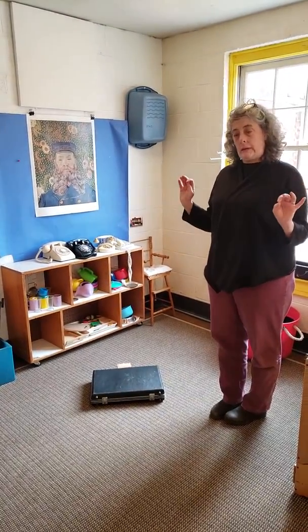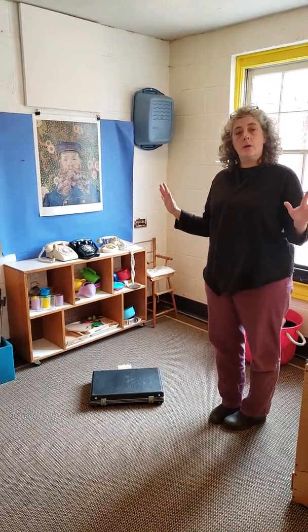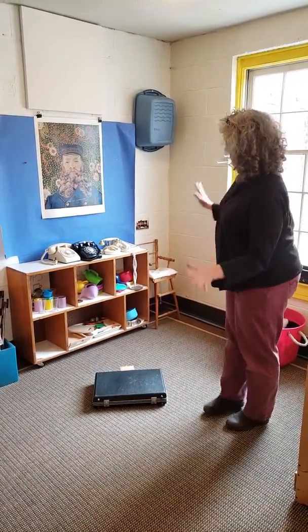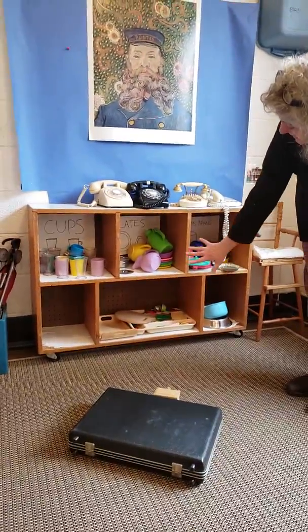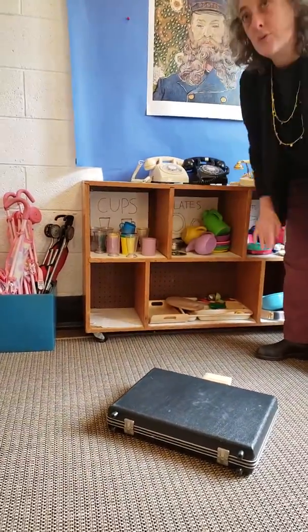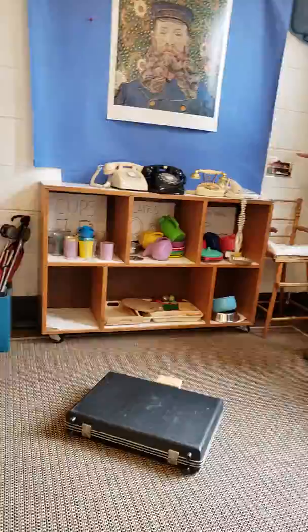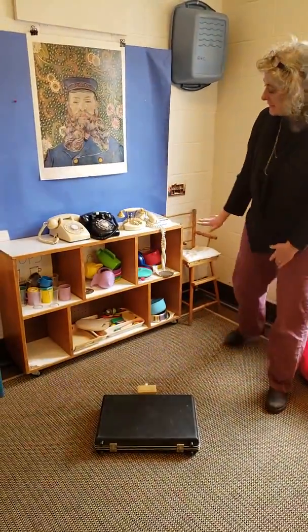About once a week you're going to need to come in and straighten out the things that kids have been playing with. This is pretty indicative of how they put things together. In the back of each cubby you can see what's supposed to go in there, and there is a picture right here about how it's supposed to look — neat and tidy.